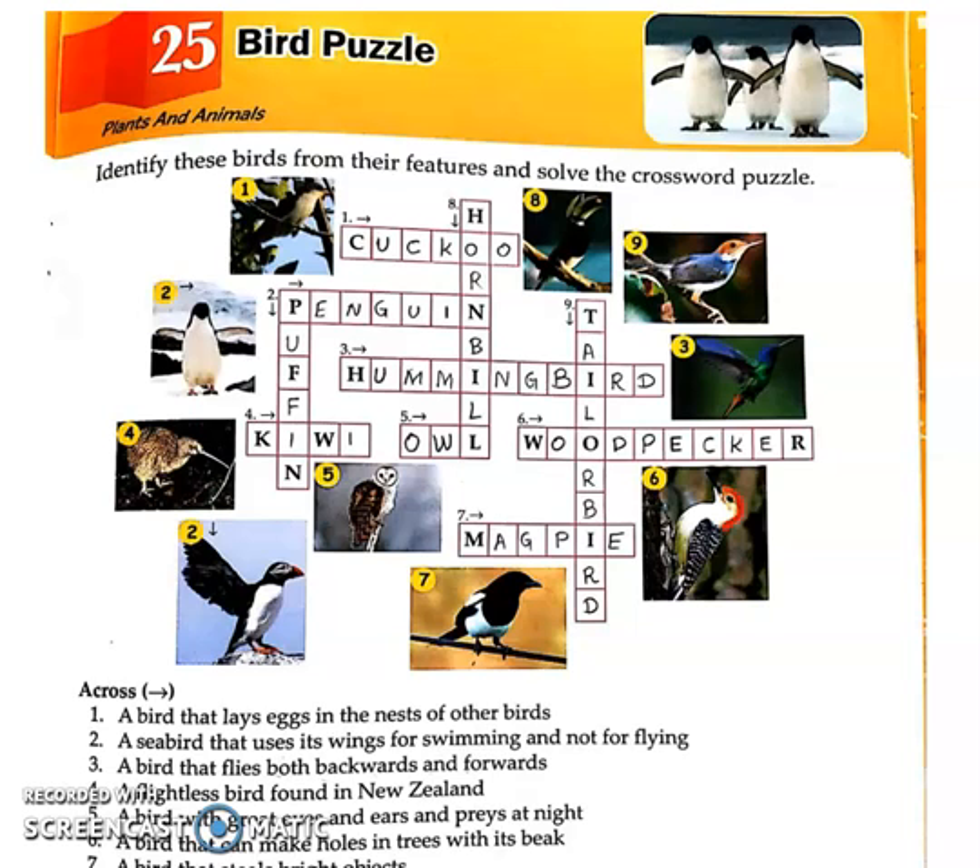We will have a sentence and think about which bird it is. A few pictures are also given, so one by one we will see. First across clue: a bird that lays its egg in the nest of others. The answer is Cuckoo — C-U-C-K-O-O, Cuckoo.